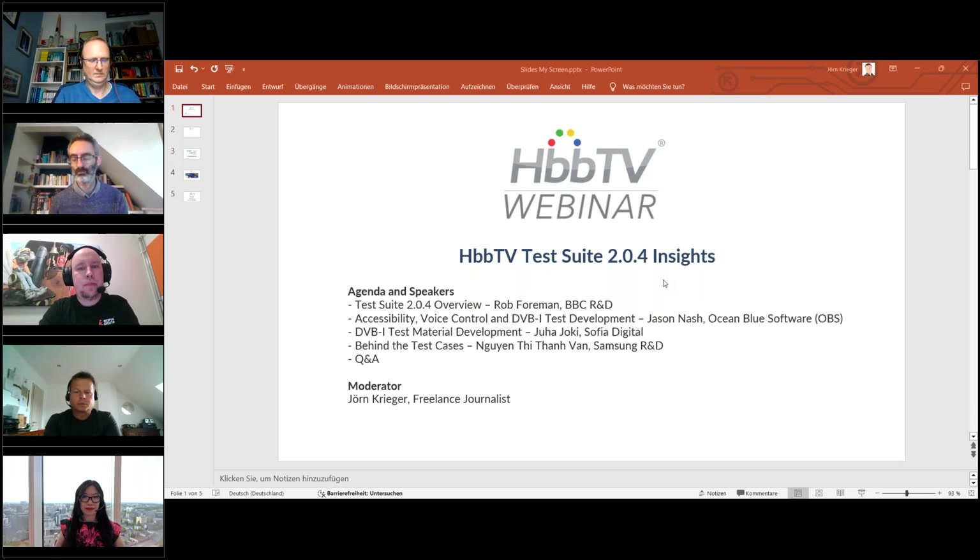Please submit your questions, and after the presentations we're happy to respond to them in the last 15 minutes. First, the disclaimer: the presentations represent the views of the presenters and their companies, not necessarily the views of the HbbTV association.